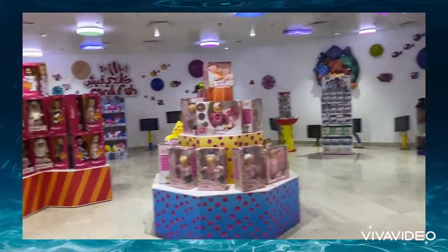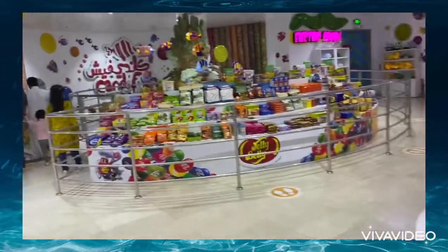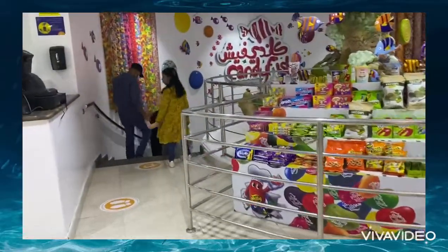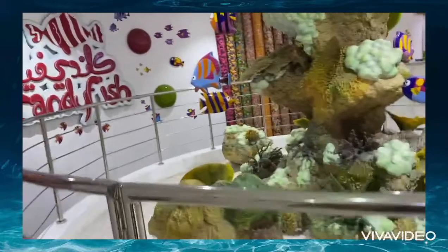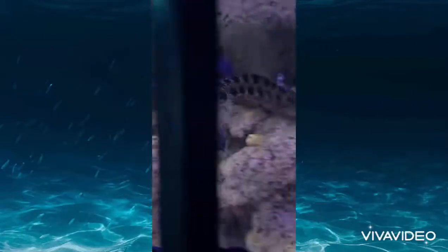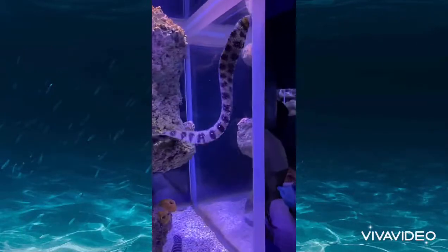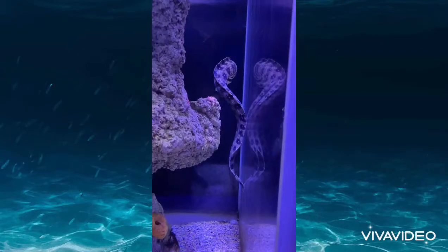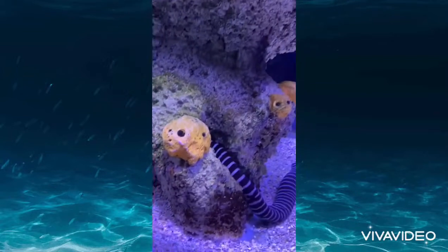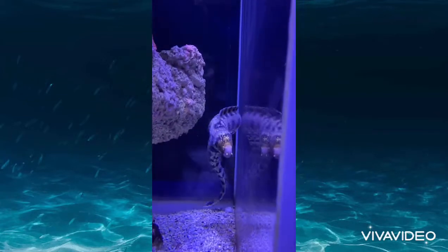When you go upstairs you will find a shop where you can buy souvenirs, candies, and fish toys. Then when you come back downstairs, you will enter another part of the aquarium where you find lots of different types of fish and fun facts. This is called the snake fish — we had never seen one before.